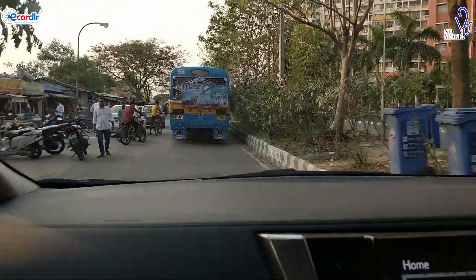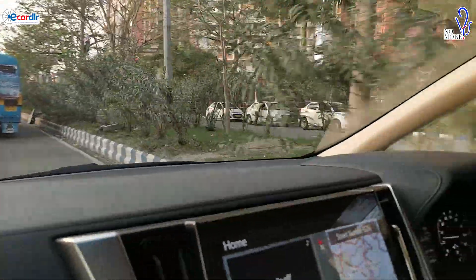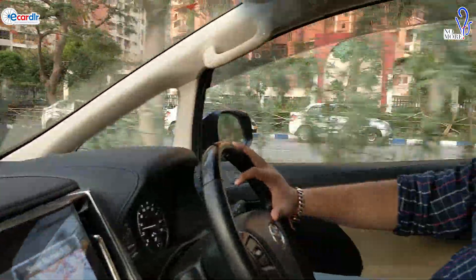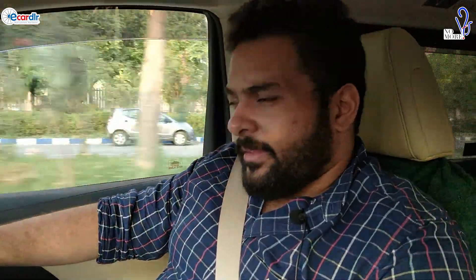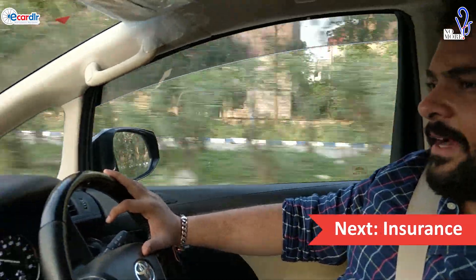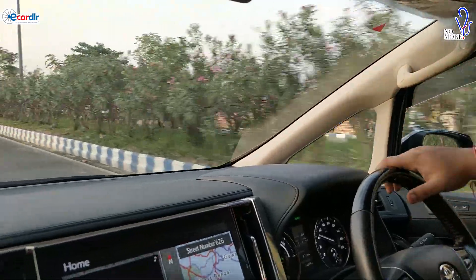Regarding specific precautions from Toyota for the hybrid and battery — there's nothing in particular they've told me. I believe the way Toyota has protected the underbody and the batteries, they haven't restricted driving in waterlogged areas, and nothing has been specifically communicated to me. They're pretty confident in the product — I have even tried driving it in standard waterlogged areas and the car did absolutely fine.